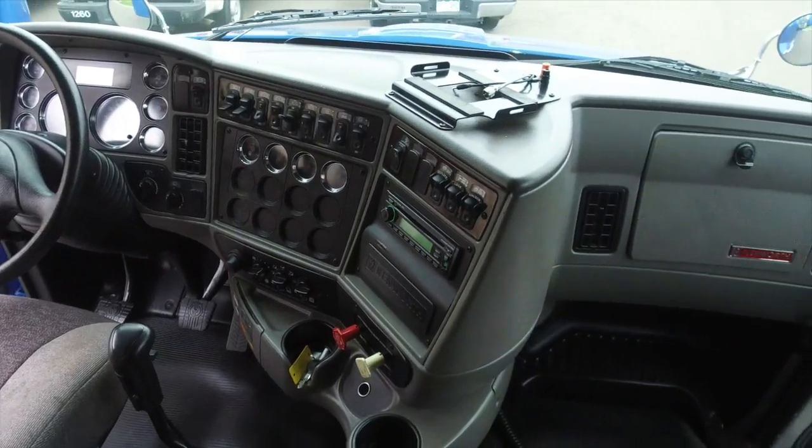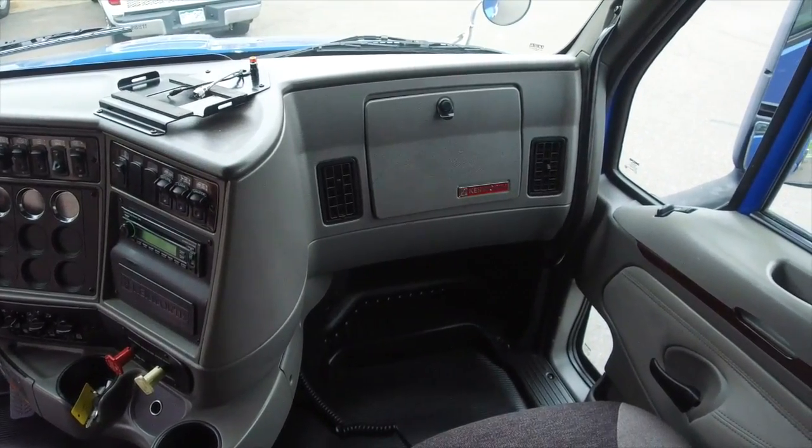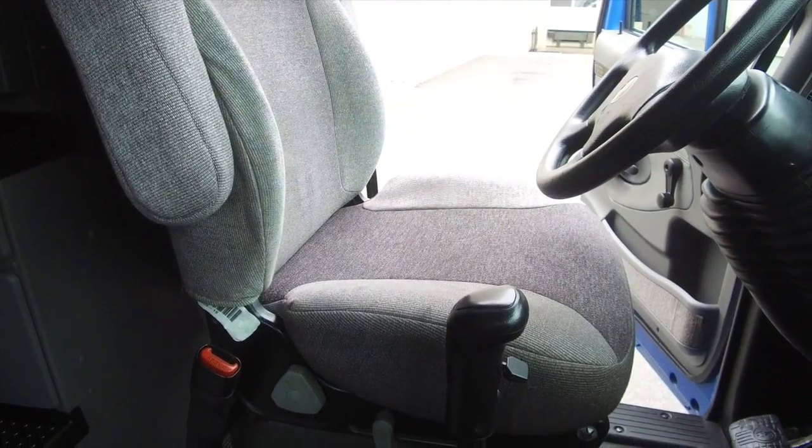Now a look at the practically brand new dash. You can see for yourself just how pristine it is. You'll drive off with some comfortable air ride seats under you.